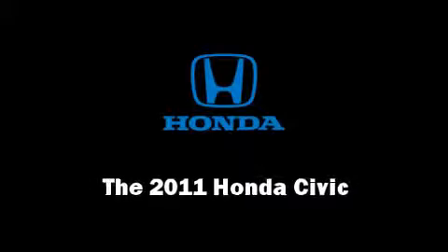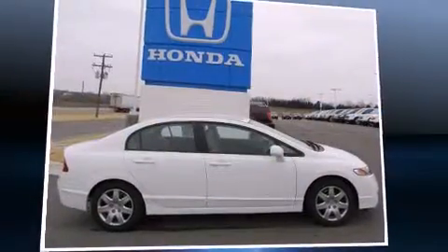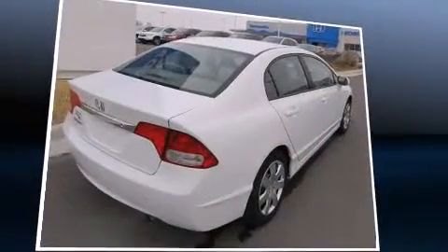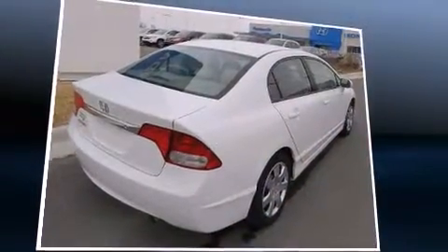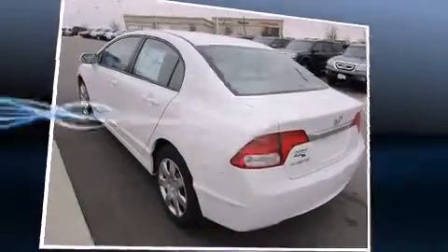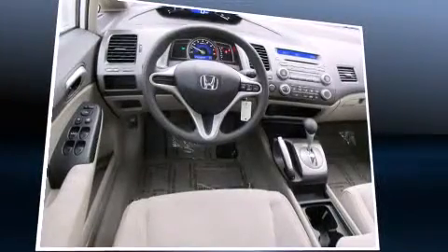Come test drive this 2011 Honda Civic. This four-door, five-passenger sedan stands out among competitors in its class. Smooth gear shifts are achieved thanks to the 1.8-liter four-cylinder engine, providing a spirited yet composed ride and drive.